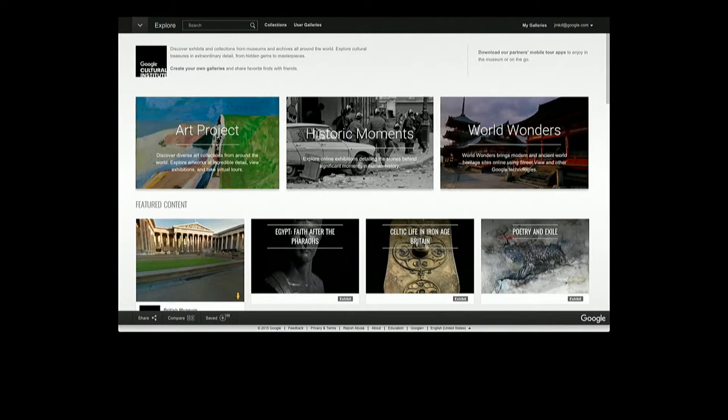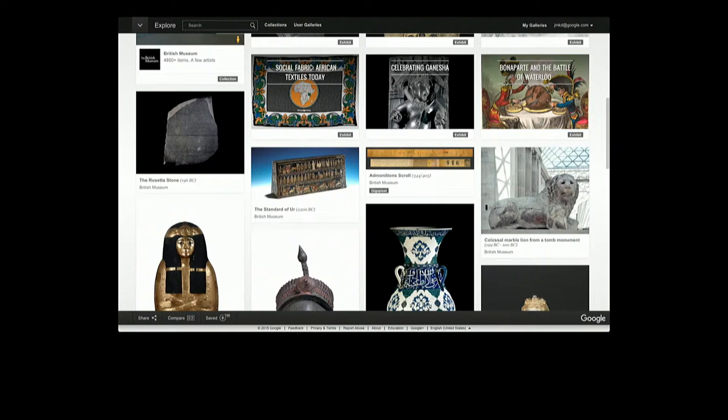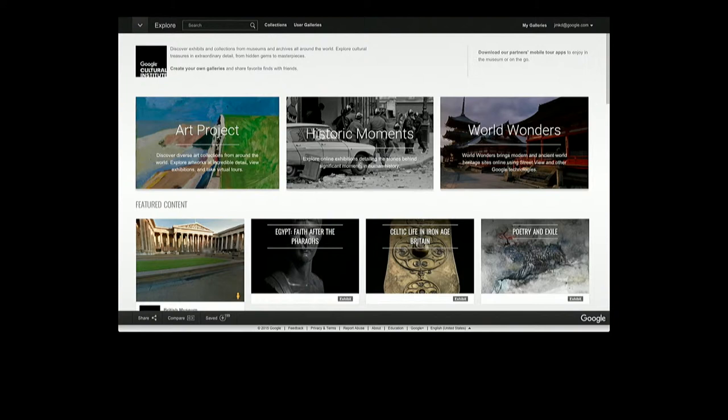Here is the homepage of our main website, google.com/cultural-institute. Scrolling down, you can immediately see a variety of content. Some of this content is from the British Museum, which I'll talk about later. We split the content into different cultural disciplines: on the left, the art project; in the centre, historic moments; and on the right, world wonders. These are different cultural arenas brought together in a single platform, enabling really powerful telling of cultural stories.